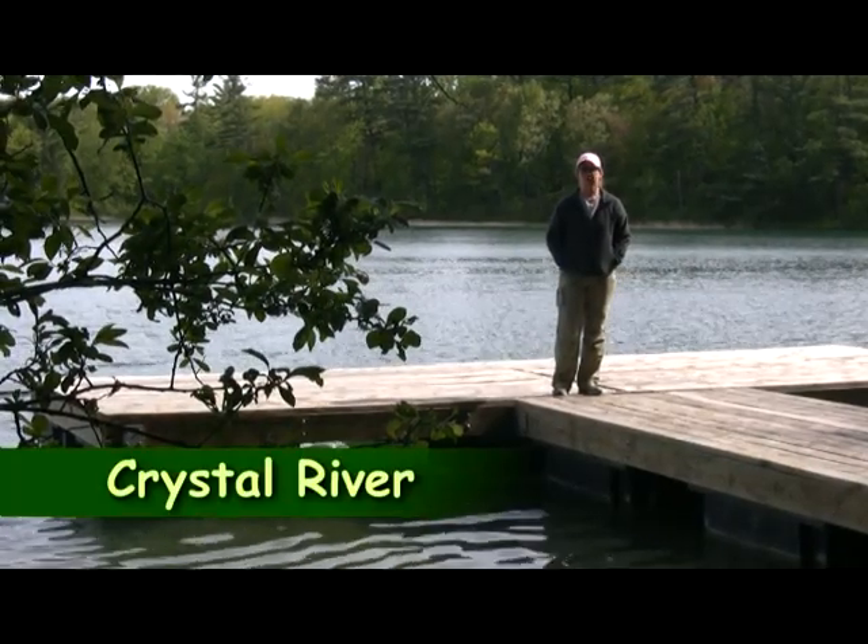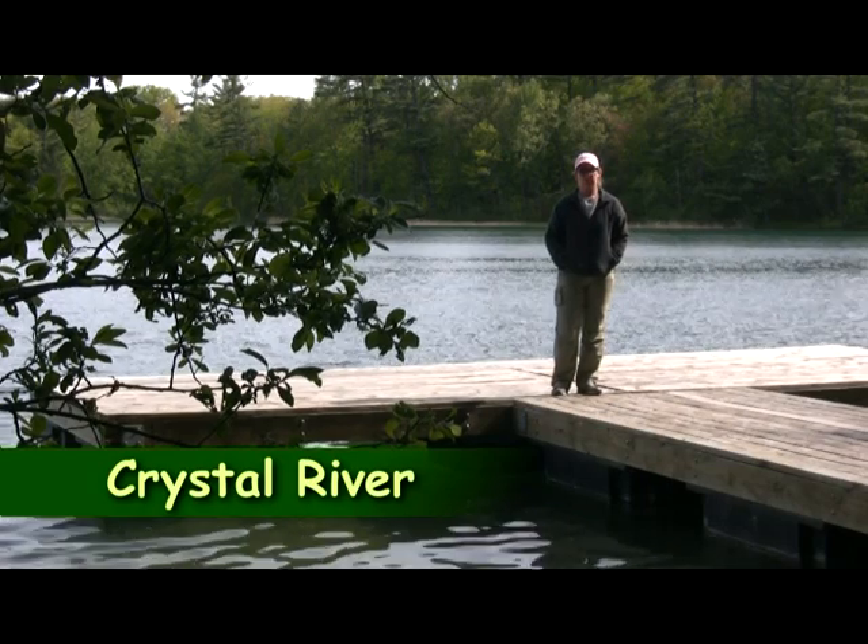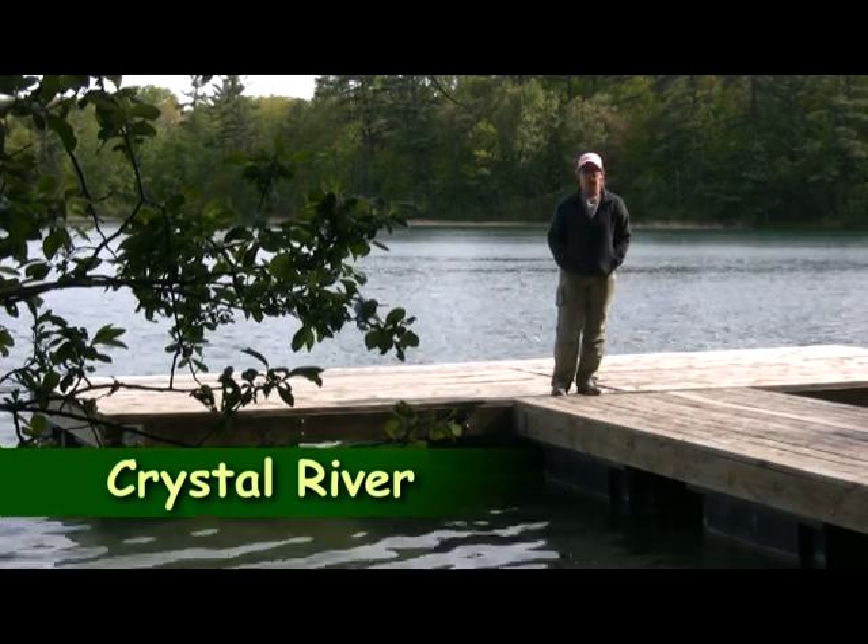Good morning. We're doing the Crystal River today. We're at Marl Lake. There's a 300-yard portage to get down here, but I think it'll be worth it.